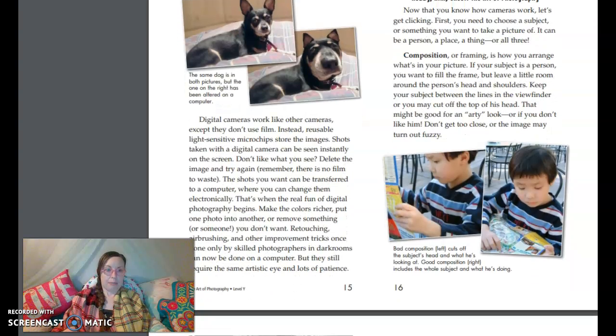Digital cameras work like other cameras, except they don't use film. Instead, reusable light-sensitive microchips store the images. Shots taken with a digital camera can be seen instantly on the screen. Don't like what you see? Delete the image and try again — there is no film to waste. The shots you want can be transferred to a computer, where you can change them electronically. That's when the real fun of digital photography begins. Make the colors richer, put one photo into another, or remove something or someone you don't want. Retouching, airbrushing, and other improvements — tricks once only done by skilled photographers in darkrooms — can now be done on a computer, but they still require the same artistic eye and lots of patience.